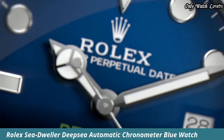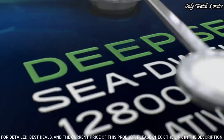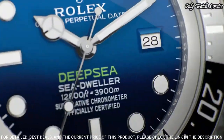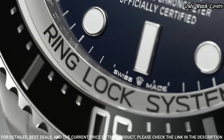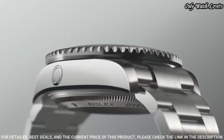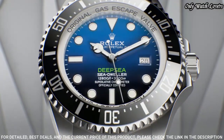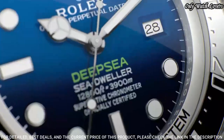Rolex Sea-Dweller Deep-Sea Automatic Chronometer Blue Watch. Silver-tone stainless steel case with a silver-tone stainless steel bracelet. Unidirectional rotating black top ring bezel. Blue dial with luminous silver-tone Mercedes logo, sword, and Breguet-style shape hands and dot hour markers. Analog automatic movement with scratch-resistant sapphire crystal and screw-down crown.